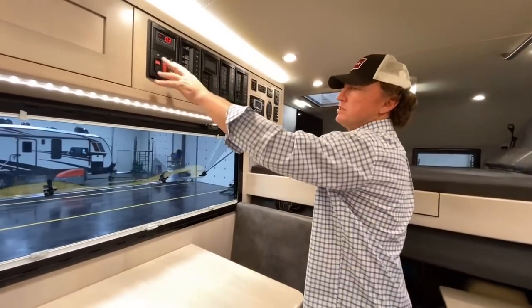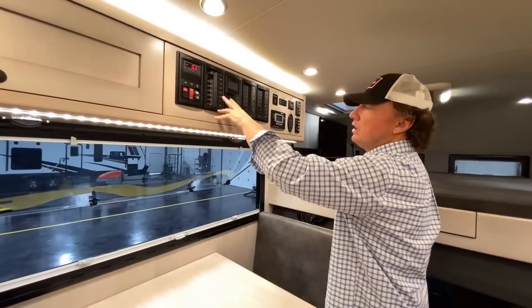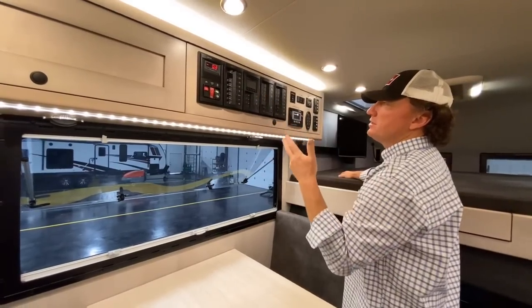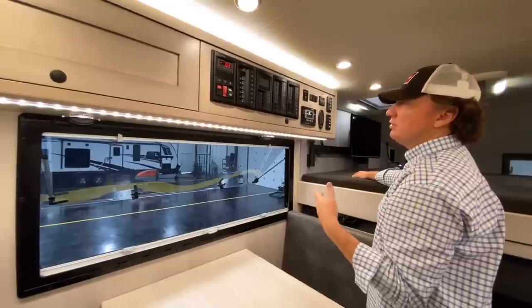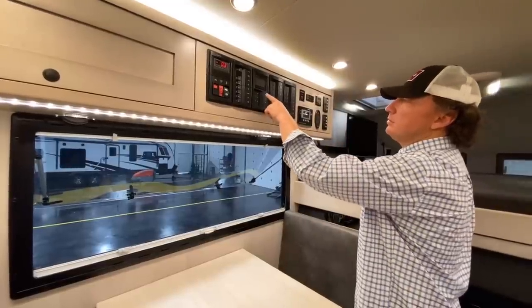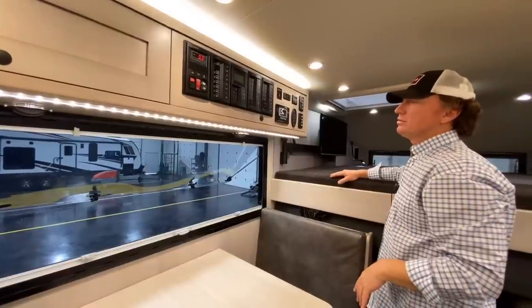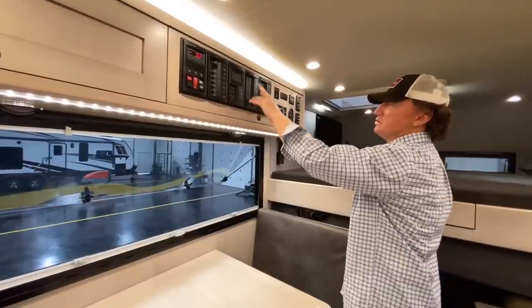These are the charge relays - turn that on and off. All your 110 breakers for the air conditioners and microwave are all right here. This little battery monitor shows how much voltage you have in either bank - chassis or house. Your solar charging readout is also right there. Pretty easy to read and go through. There's a 100-amp main 12-volt disconnect and then individual component breakers all the way through.